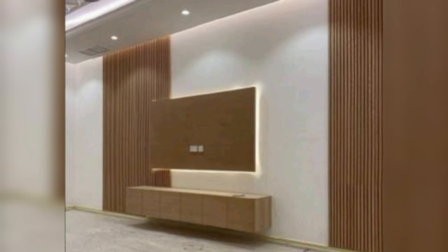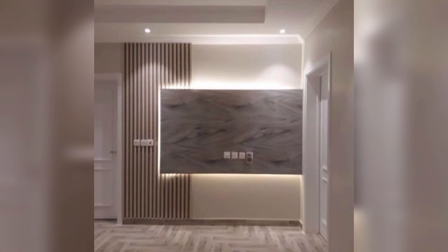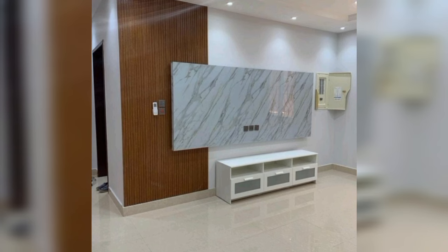Give this magnificent piece some thought if you are seeking a premium style for your TV set. Behind the TV is laminate with a marble effect, and above the unit is laminate with a wooden finish. Add a mirror on the side to expand a small space. Additionally, it is the ideal technique to conceal a problematic door.